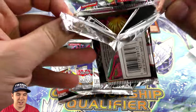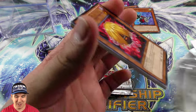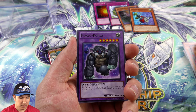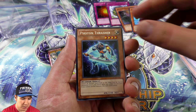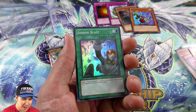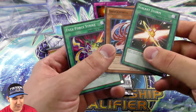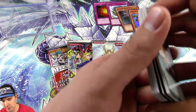Order of Chaos — wasn't that the one that had Tour Guide in it? Oh, that would be cool. Photon Thrasher — oh nice, another foil! Armor Blast — nice! Yeah, back-to-back foils so far, and we are moving over to Light of Destruction.